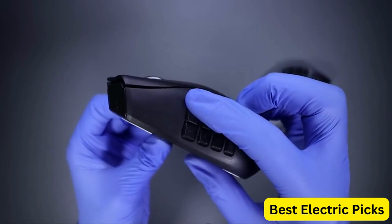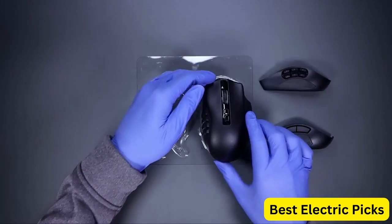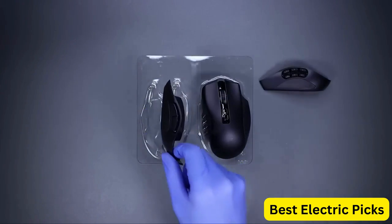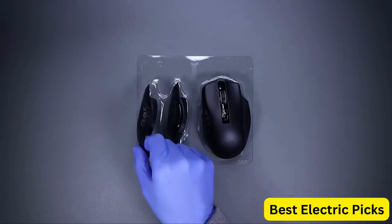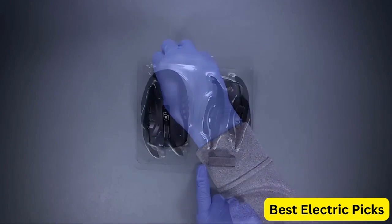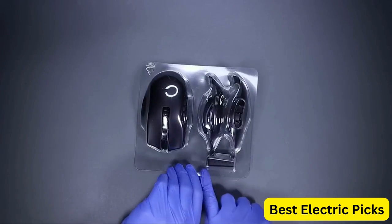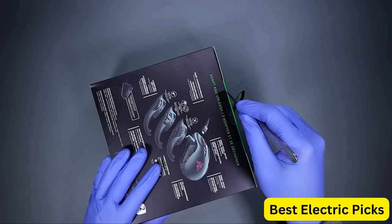The mouse also boasts the fastest gaming mouse switch, which ensures lightning-fast response times. The Chroma RGB lighting adds a stylish touch and can be customized to match your setup. The wireless design means that you can game without worrying about cables getting in the way. Overall, the Razer Naga V2 Pro Wireless Gaming Mouse is a high-quality option for gamers who are looking for a customizable, precise, and stylish mouse.